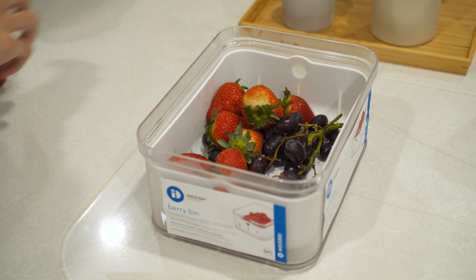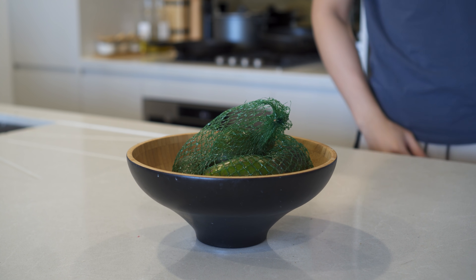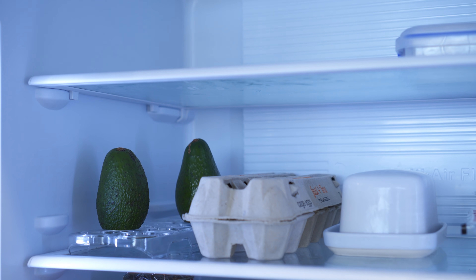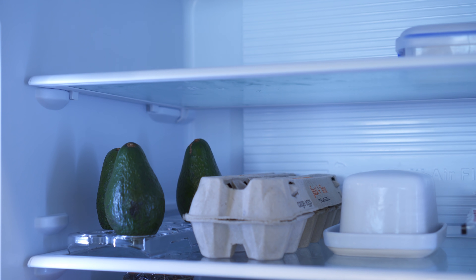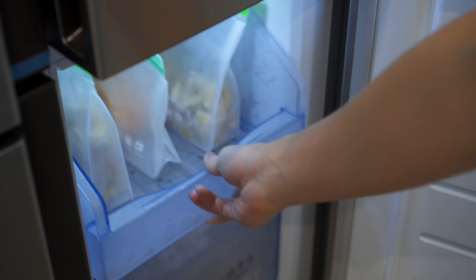Berries are stored in a designated berry bin, while avocados are typically stored in a fruit bowl on the countertop. Once they are ripe, I move them to the fridge to extend shelf life for another 3 to 5 days. Once everything is stored properly, it is now time to organize.